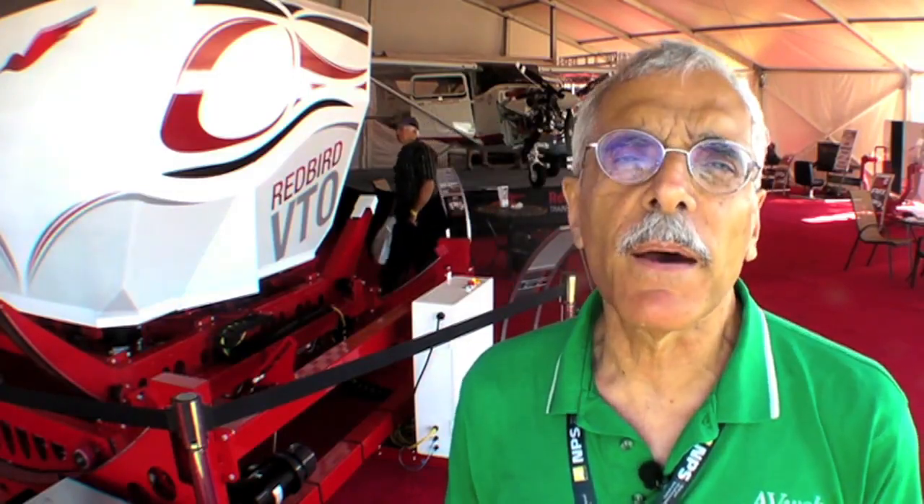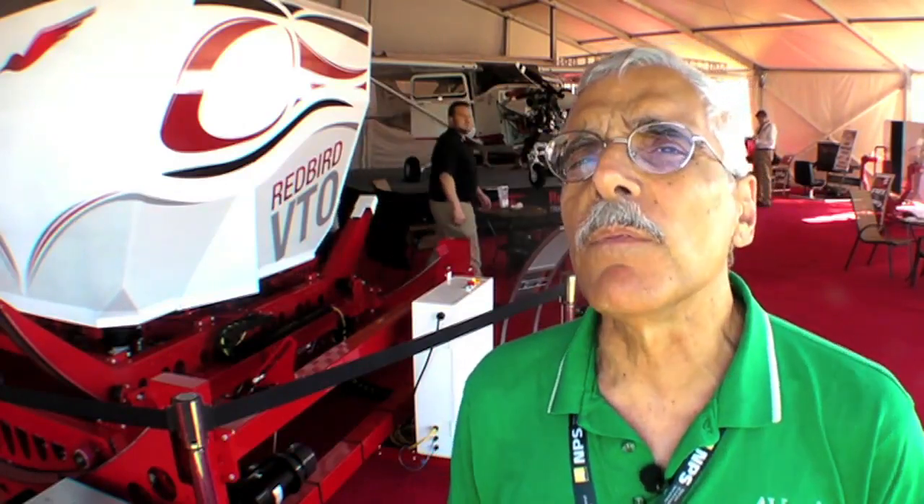Hello, everyone. This is Paul Bertarelli reporting from Sun and Fun in Lakeland, Florida. Some people say that learning to fly a helicopter is like trying to balance a BB on a greased billiard ball, and that makes earning a helicopter rating a pretty expensive undertaking. Here at Lakeland, Redbird is showing off a new simulator called the VTO that is supposed to address the cost and ease of getting a helicopter rating.